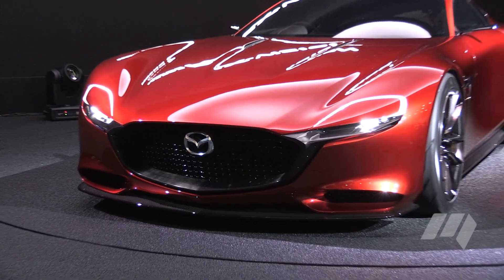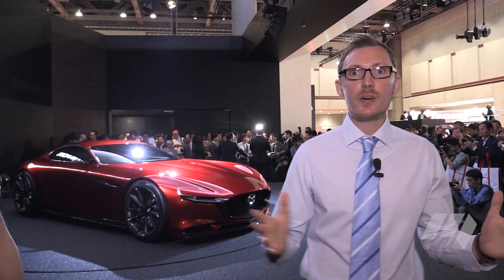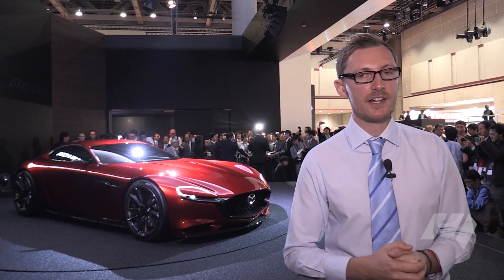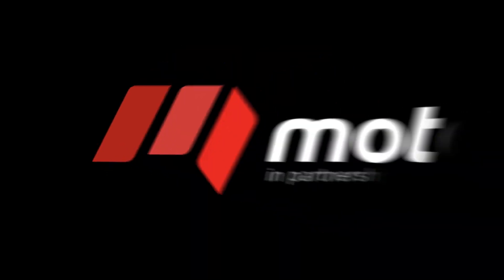What does that mean? Well, RX-7, RX-9 — whatever number you want to put in front of it — we could see another Mazda sports car tearing it up on roads and racetrack very soon.